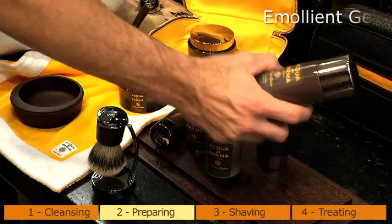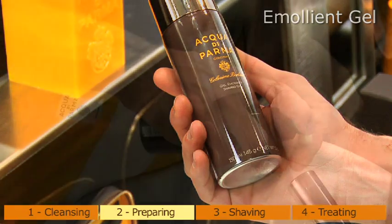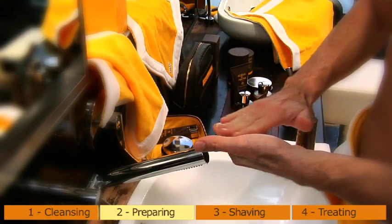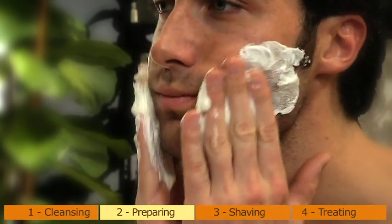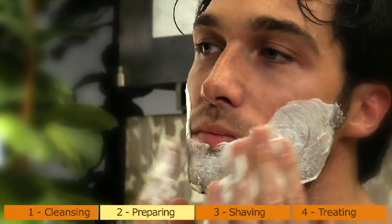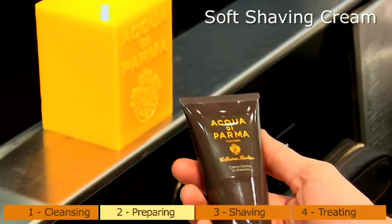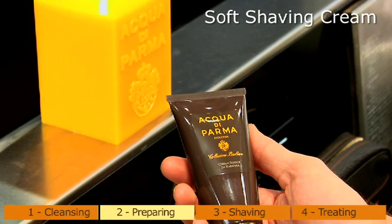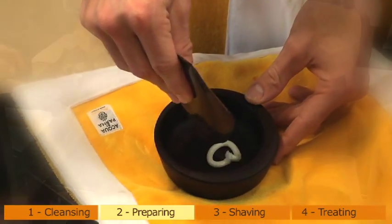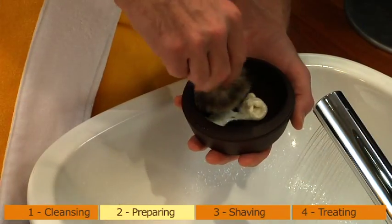Emollient gel: the ideal choice for the modern, practical, and fastest shaving experience. This creamy gel transforms into a thick, rich foam the moment it touches the skin — ideal for fine hair and the most sensitive skin. Perfect for even the toughest of beards, it can be used with or without a shaving brush. This incredibly soft emulsion combines the practical use of foam with the delicate emollient properties of a cream.